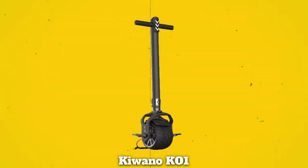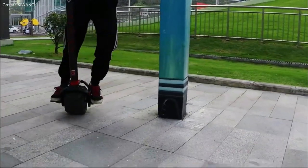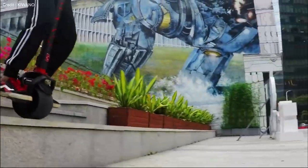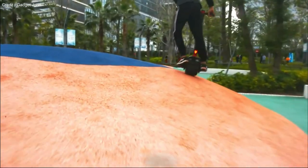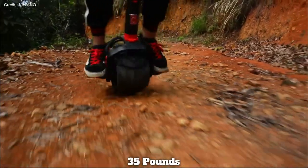1. Kiwano K01. The Kiwano K01 is a unique transportation product that combines the features of a unicycle and a scooter, designed for individuals who desire off-road capabilities and compactness. It has a range of 25 miles on a single charge, a maximum speed of 12 miles per hour, a payload capacity of 264 pounds, and weighs 35 pounds.